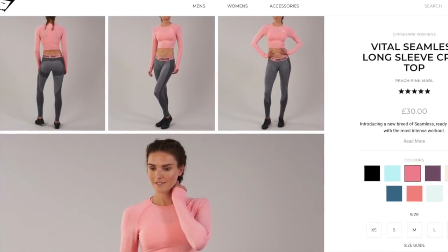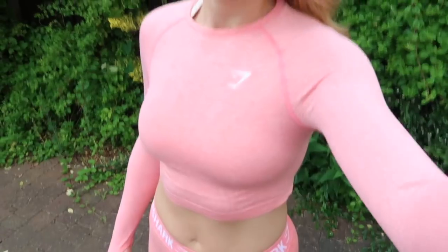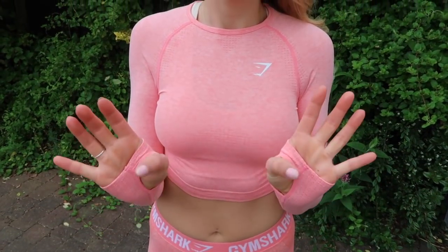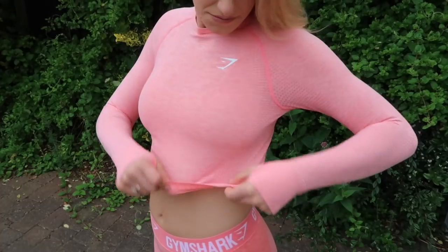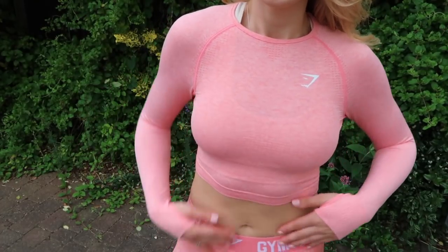The next outfit is the Vital Seamless Sleeve Crop Top in Pink and Peach Marl, and then the Flex Leggings in Peach Coral. I really like this crop top — it's still a bit brighter pink than I would normally go for, so I probably won't keep it because I don't think I'll wear it. You have to wear a sports bra under it, which is a bit irritating because it feels like it should be supportive, but it's not. But overall I like it as a top, as long as you've got high enough waisted leggings to wear with it, you'll be fine — unless you've just got a cracking set of abs.